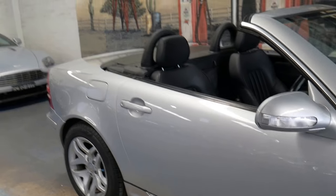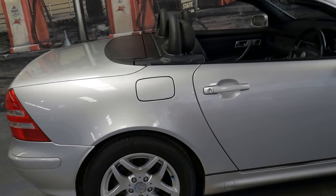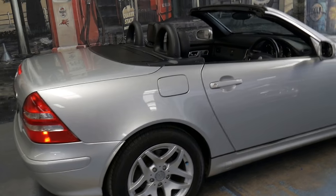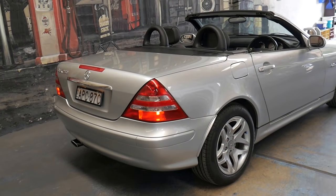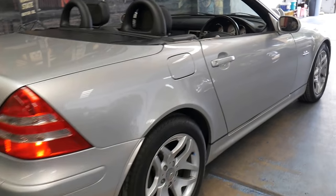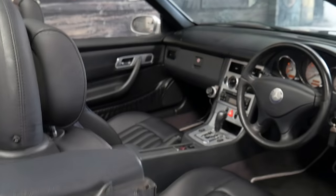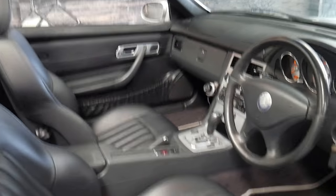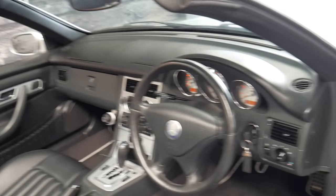Hi and welcome to the Old Timer Centre. My name is Philip Tarrant and I'm going to be talking to you about this 2003 Mercedes-Benz SLK 230. It's the last of this series and it's called the Special Edition — the last of the 170 series SLK, which was the first series of SLK.